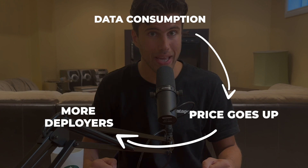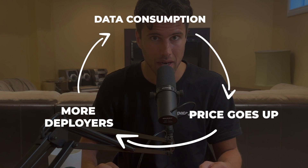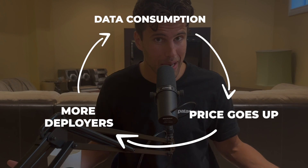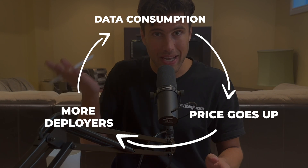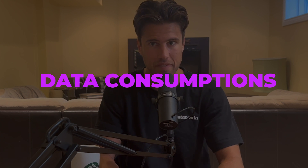If you have more 5G radios deployed, you get more data consumption on the network again, and more data consumption causes the floor price of mobile to rise again. That's how you ignite that flywheel — but it all starts with data consumption.